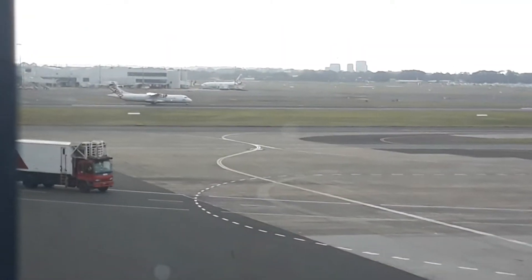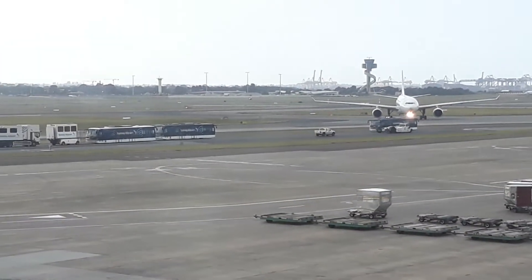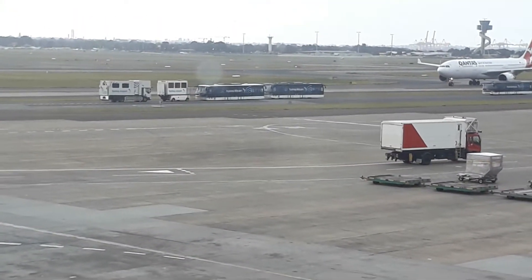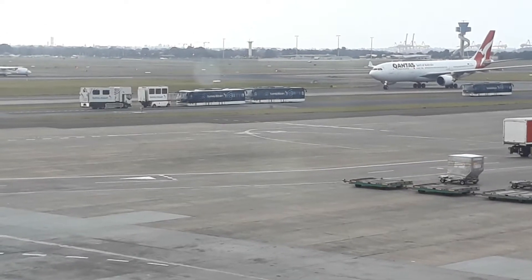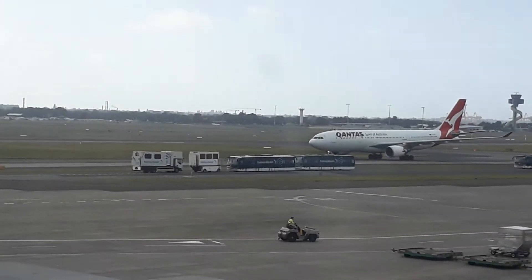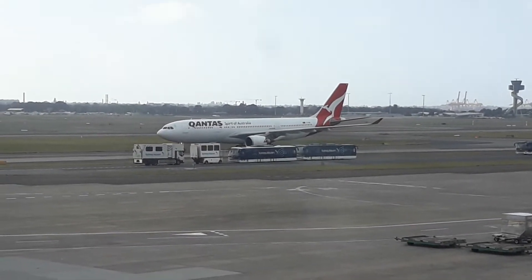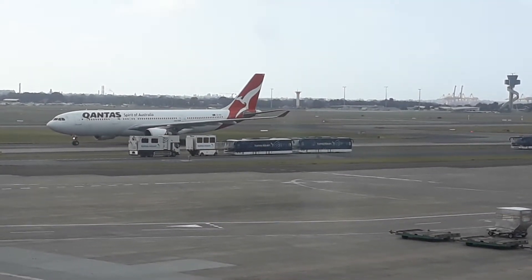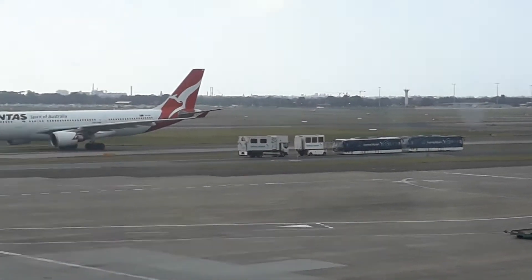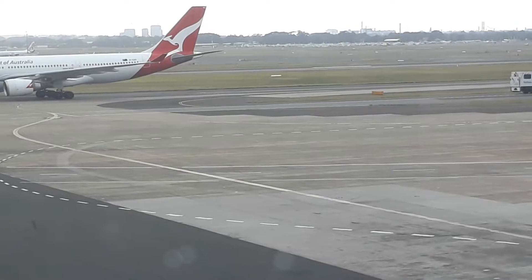Over there we have an ATR72 Series 600. I know this may not be the best quality of aviation spotting, but I am trying my best. The A330 currently taxiing through the camera — I'm trying to read the registration. It's VH-EBS, so it's an A330-202E aircraft.